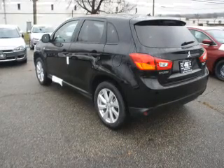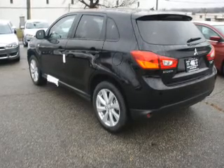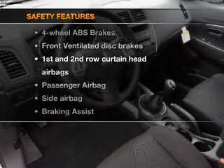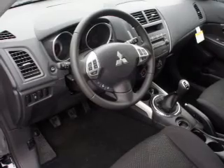Power door locks, power windows, cruise control, Bluetooth wireless, and AM/FM stereo with a CD player, power mirrors, power steering. If safety is a high priority, rest assured knowing these top safety components are included.